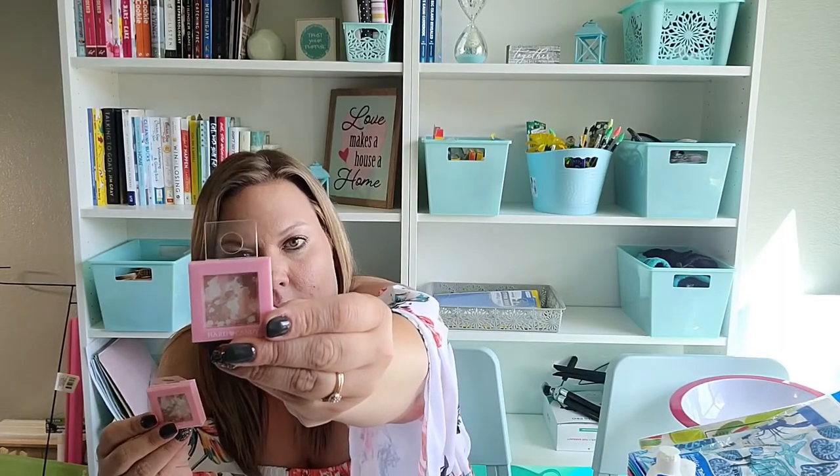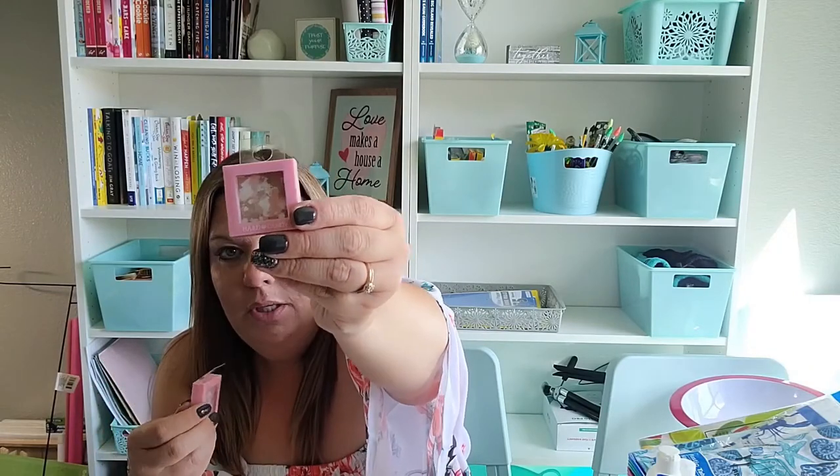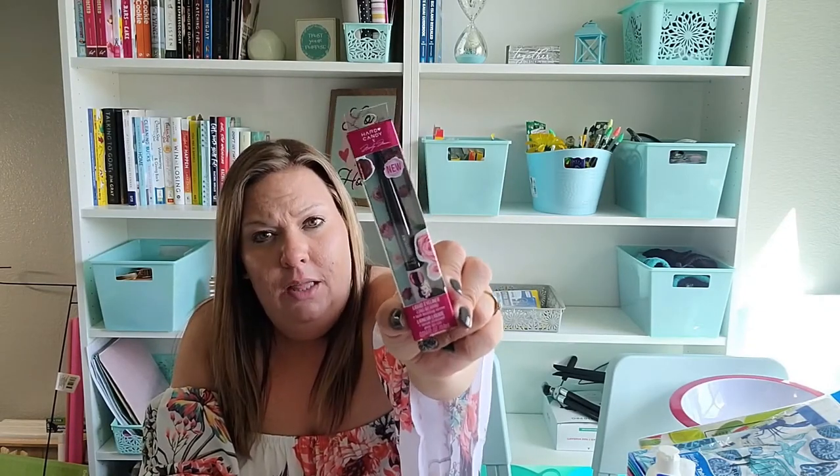I found this Hard Candy eyeshadow called '773 Oink' — it's got brown, white, and pink all in there, and I'm really excited to try it out and see what it looks like on the eyes. I grabbed two of those. I also found a Hard Candy liquid eyeliner — long wearing. I haven't tried liquid eyeliner in a really long time, but for a dollar it's worth it to try. I typically use a pencil with a smudger because liquid eyeliner takes more precision, but I'm going to try it out.